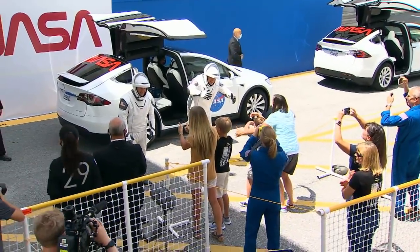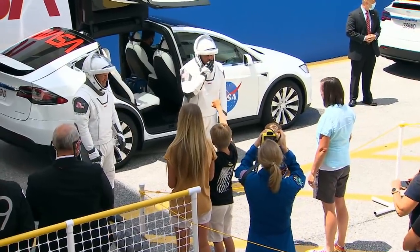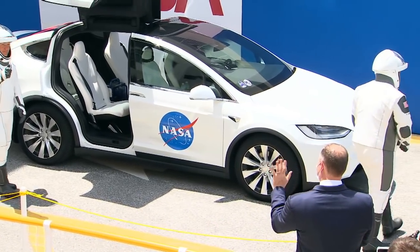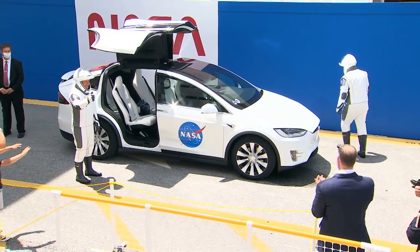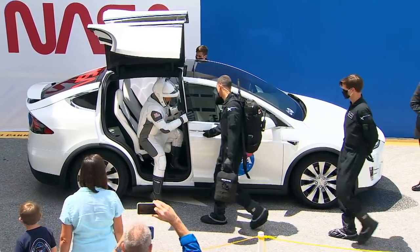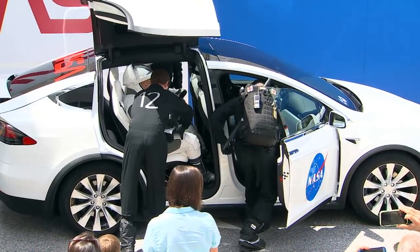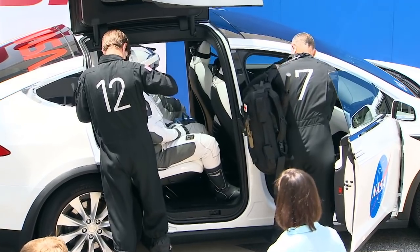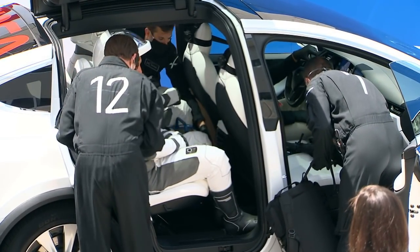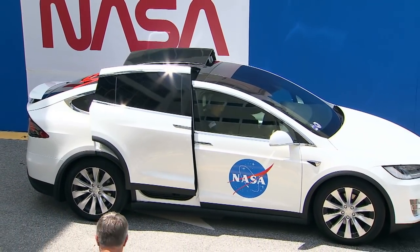And there are their families right in front of them — a very special moment. Now they are getting into the Tesla Model X that's going to take them to the launch pad, being strapped into their seats. And those falcon wing doors are closing. Super sleek.